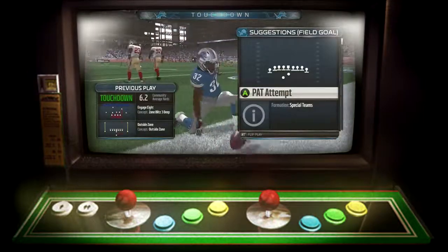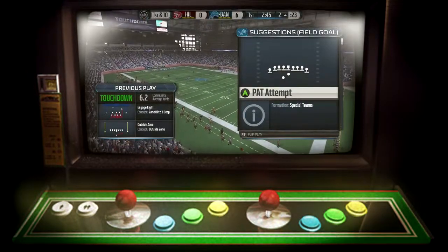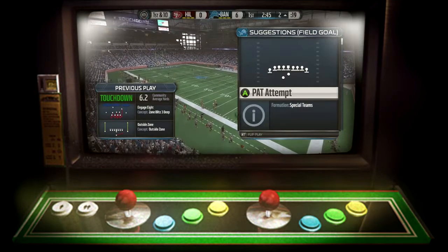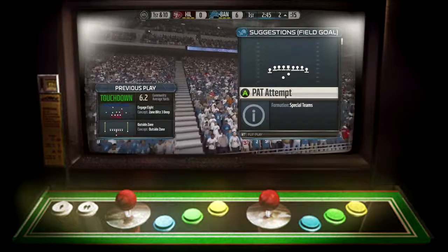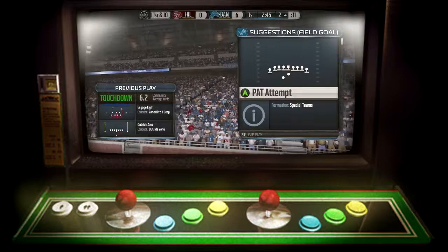There is nothing better for the quarterback and the offense than to go out there when the game starts and take that opening drive down for a touchdown. It just gives you tremendous positive reinforcement, gives you confidence of course, and should help you the rest of the day. We'll see you next time.